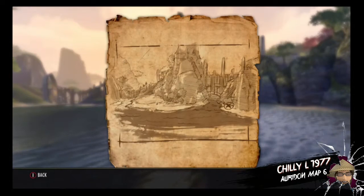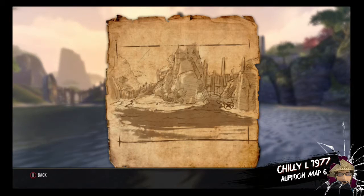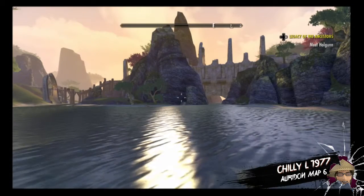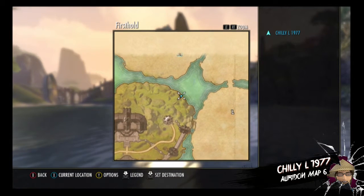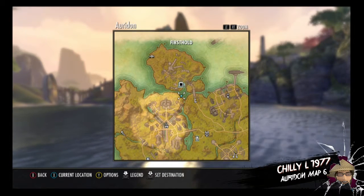Hello fellow scrollers, we're here today with Oreden treasure map number six. Let's take a look at our trusty map — we're going to be in the north of Oreden on the northeast side of First Hold, looking at the bridges across the water.